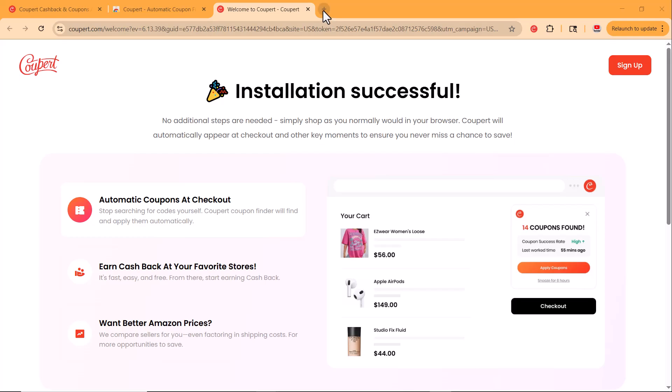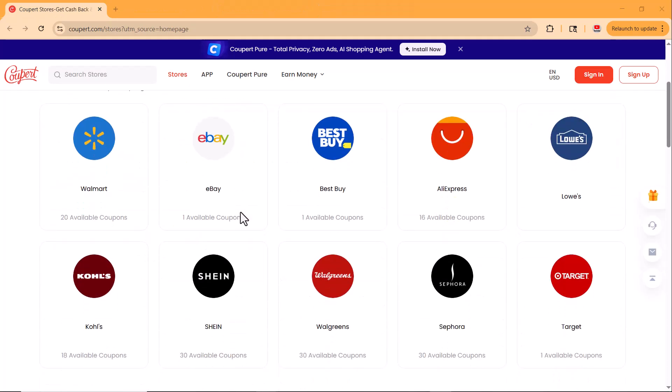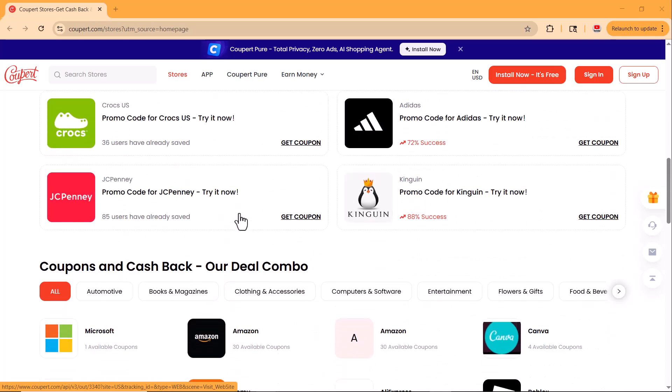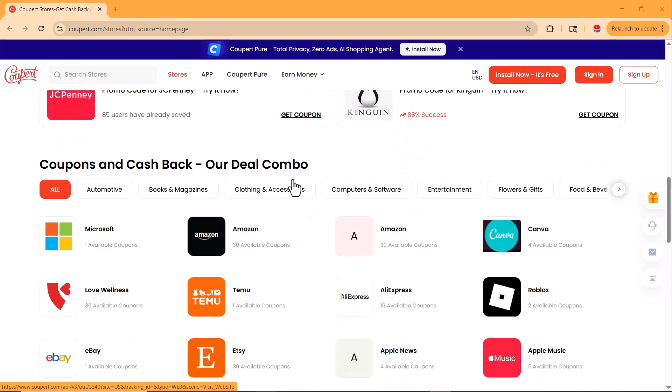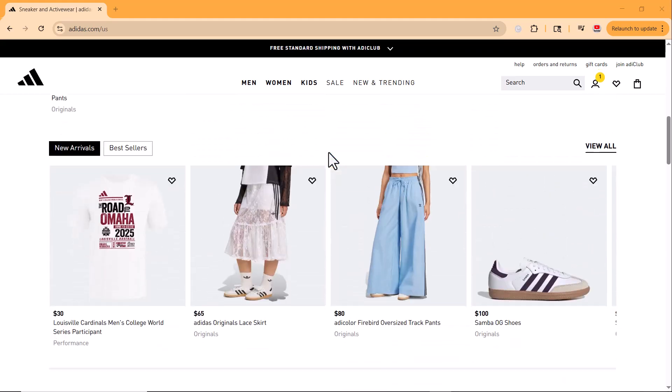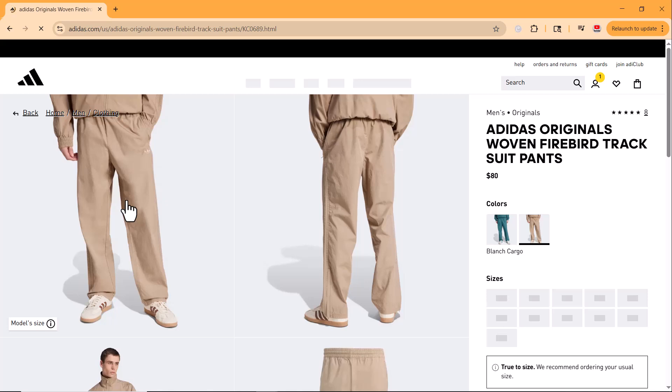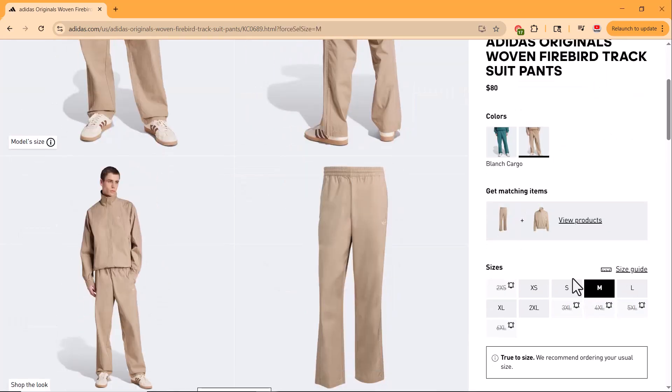Right here you'll find a complete list of categories and websites where you can use Coopert to get instant coupons and cashback offers. Let's say I want to buy a tracksuit from Adidas and I found one I really like for $80. Now let's see how much we can actually save using Coopert.